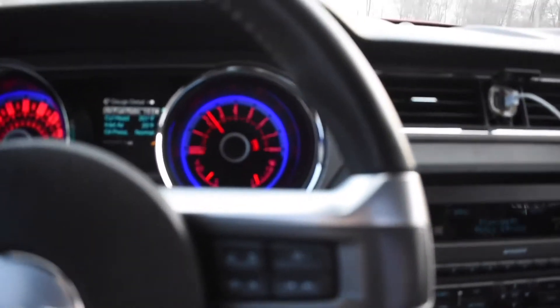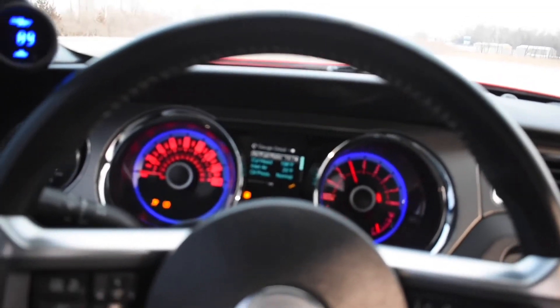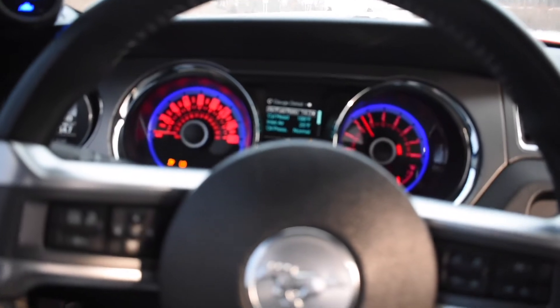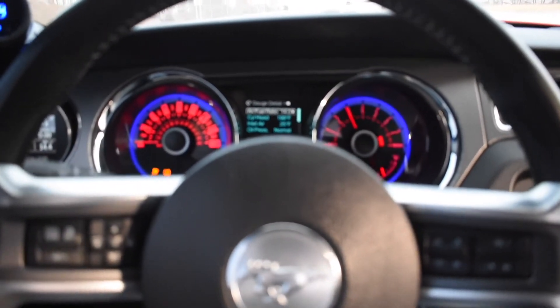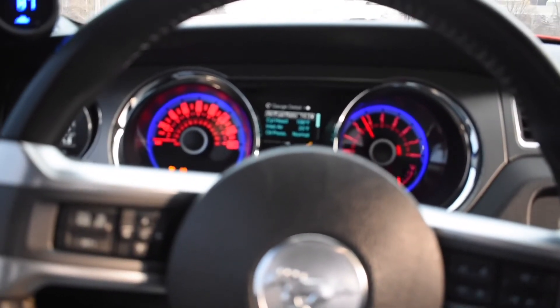Trying to keep everything under 3,000 RPM as well. Anyway guys I hope you enjoyed the video — I know it was a little bit longer. If you made it this far, seriously thank you guys. I cannot wait for this break-in period to be over to be able to rip on this car and roll through the gears. I'm so excited guys — I hope you enjoyed it and as always I'll catch you in the next one.